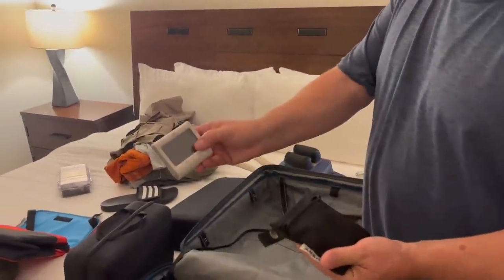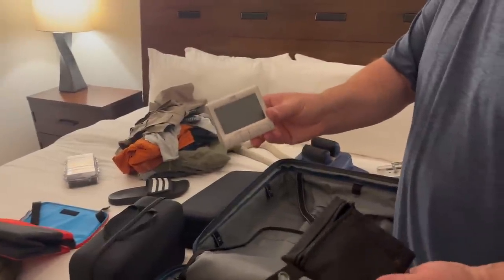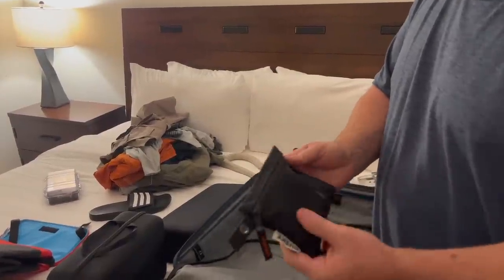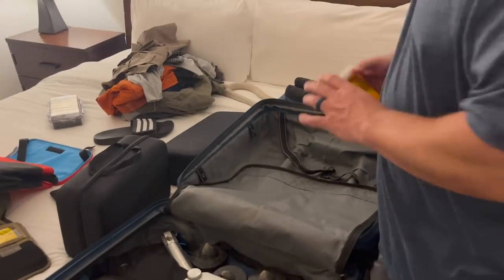I have my timer. At big matches having a timer is really critical — we play the time game; we get half an hour to shoot each relay. There are times where you need to sit on your gun for 5, 10, or 15 minutes, and knowing the time is very critical.